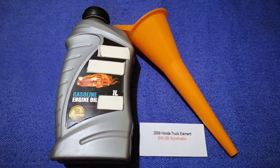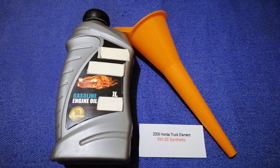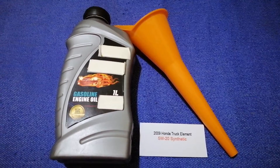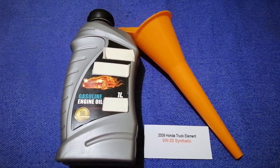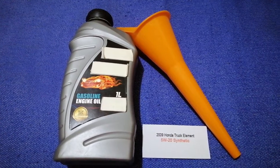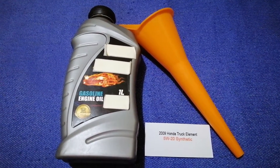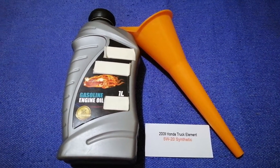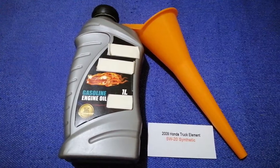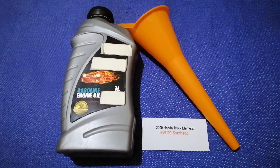The oil type for the 2009 Honda Element is 5W-20. Since this is the manufacturer's recommended oil type, keep in mind that the type of oil could change depending on the year and mileage of your car. You can change your oil as often as every three months.